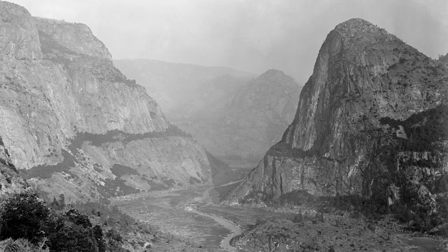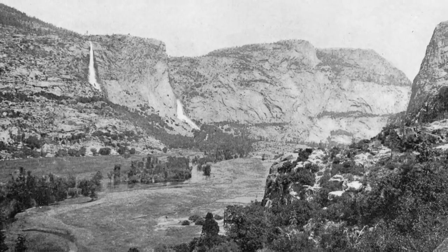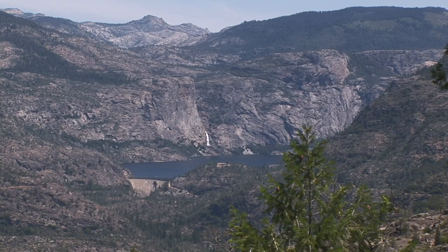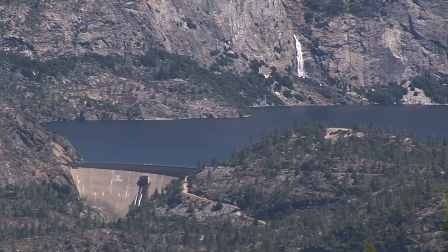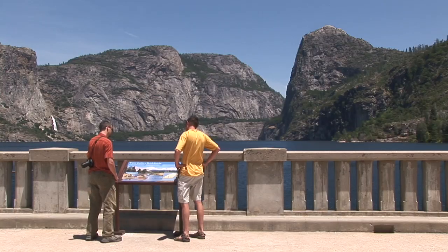It was a valley that many compared to Yosemite Valley itself, and no one would think today of putting a dam on the Merced River and damming Yosemite Valley. One of the lessons learned from Hetch Hetchy was that dams in a national park — where we are preserving these resources for future generations — typically just don't belong here. The dam on the Tuolumne River at Hetch Hetchy, I think, in a lot of ways ensured that dams on other rivers might not happen.